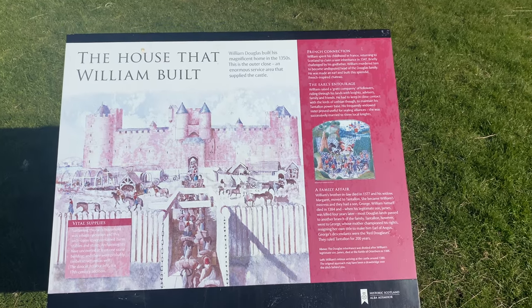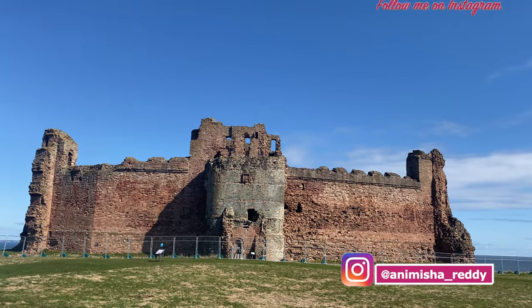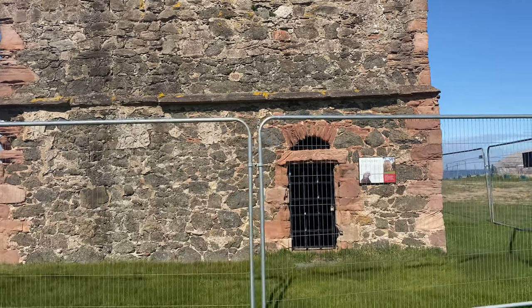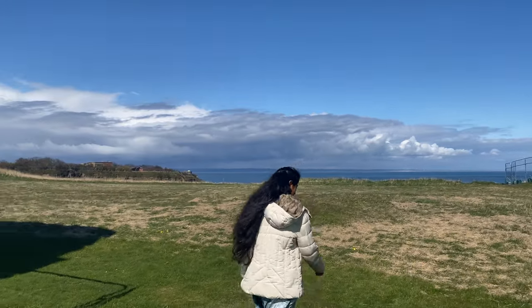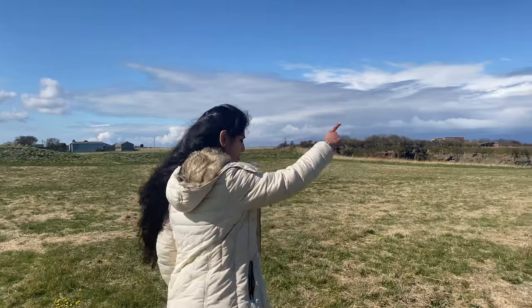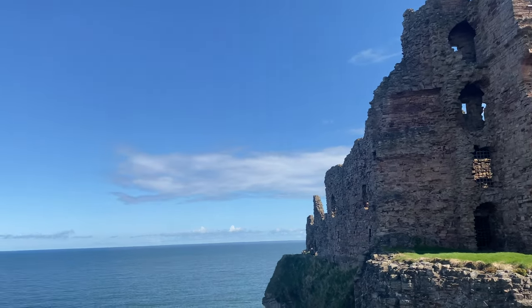You can see how it used to look — really beautiful — and now it's become ruins over time, which is expected given how old it is. I really wonder how they built such a large castle literally at the edge of a cliff. There's also a small structure that used to be a pigeon house. And did you see the huge rock in the middle of the sea? That's another attraction — it's called Bass Rock, and it has a lot of history to it.